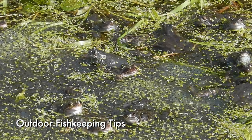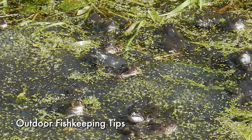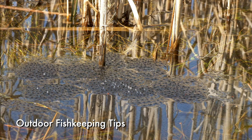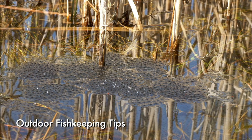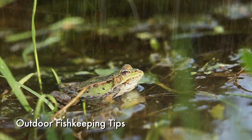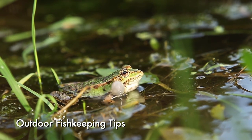Watch out for spawning amphibians, and leave them to it. Frogs and toads pose little risk to healthy fish, and the vast masses of spawn are their way of playing the odds. Lots of things eat their young, and our pond fish are high up on that list. For the very best of both worlds, consider adding a dedicated pond for frogs and newts. It needn't be too large, and you'll be doing your bit to help these declining species.